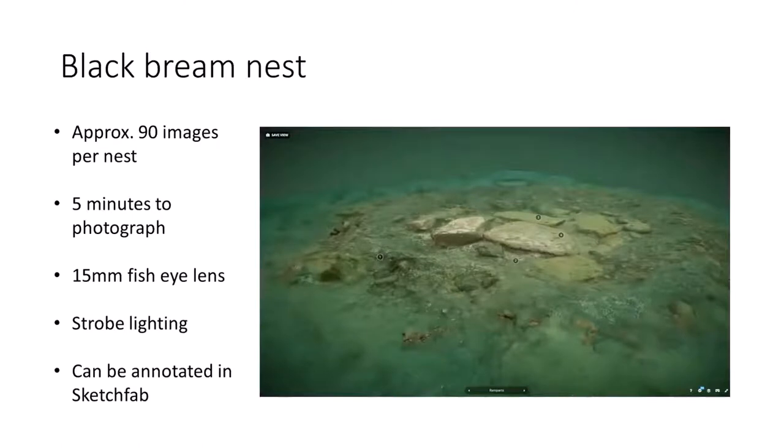Black bream — for those who don't know the project, you can Google it — are a fish that nest along the south coast and a few other sites around the UK. They build big nests, maybe one or two meters across, by excavating sand, gravel, pebbles, and cobbles down to larger slabs of rock or bedrock onto which the female spawns her eggs. They can create a moonscape across the seabed. A couple of seasons back I decided to try photogrammetry on a couple of these nests. This one is about five feet across in diameter — I took about 90 images going around the perimeter, spiralling up to a final top-down view. It only took about five minutes, using a 15mm fisheye with strobe lights.